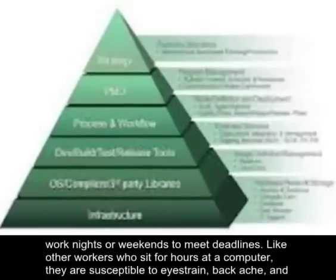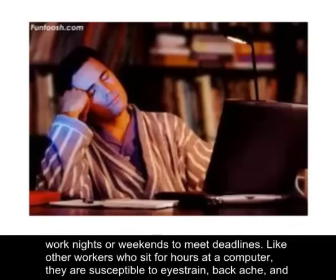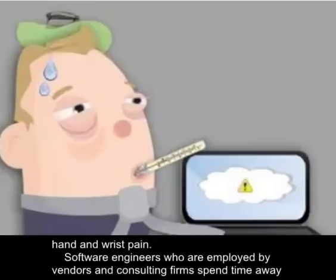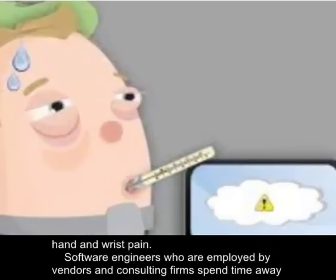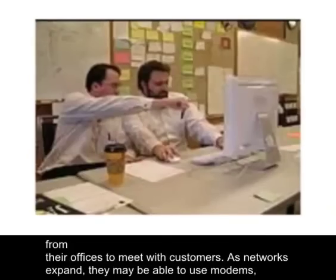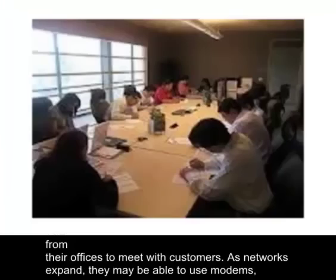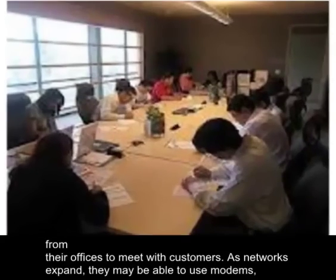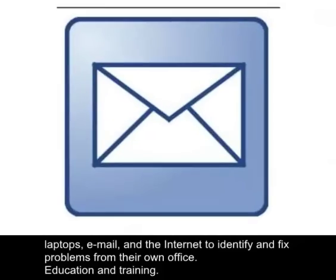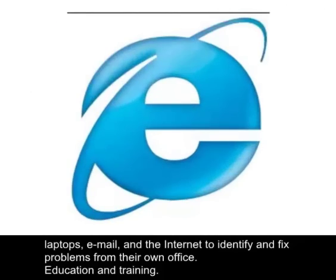Like other workers who sit for hours at a computer, they are susceptible to eye strain, backache, and hand and wrist pain. Software engineers who are employed by vendors and consulting firms spend time away from their offices to meet with customers. As networks expand, they may be able to use modems, laptops, email, and the internet to identify and fix problems from their own office.